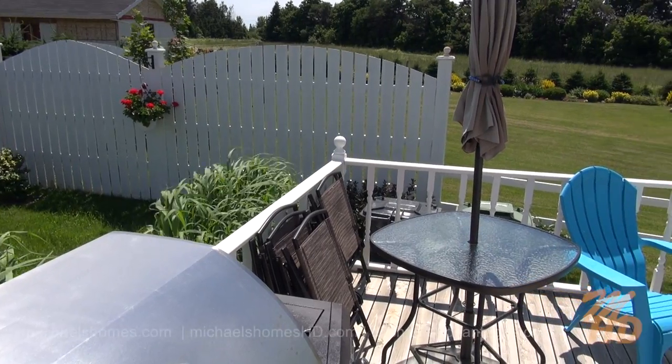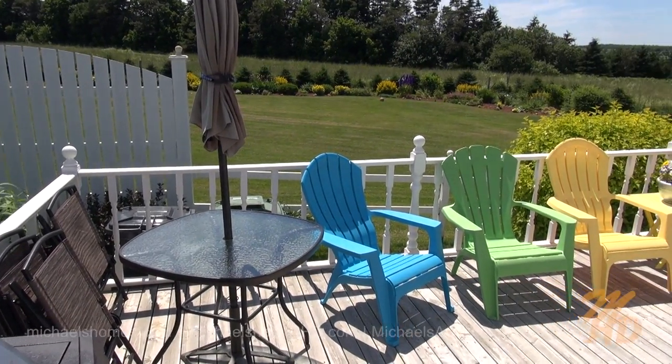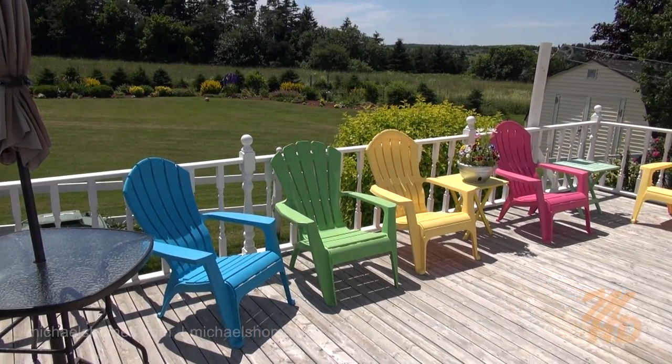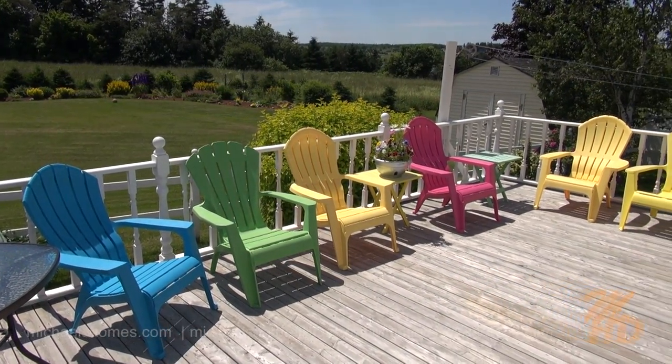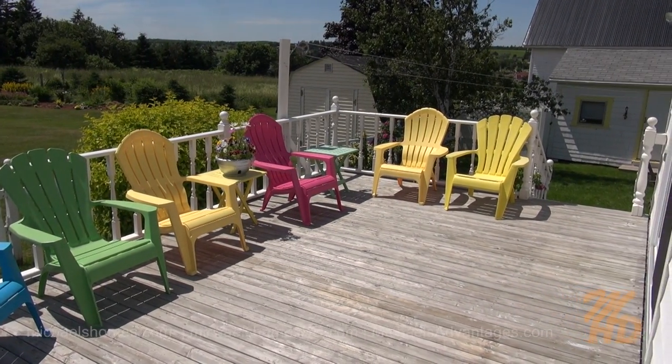We have a little bit of a garden area there to the left of the deck. I'm standing over the barbecue and this is a great spot for entertaining. We have stairs that lead down to the side yard there to my right and then the outbuilding in the back.